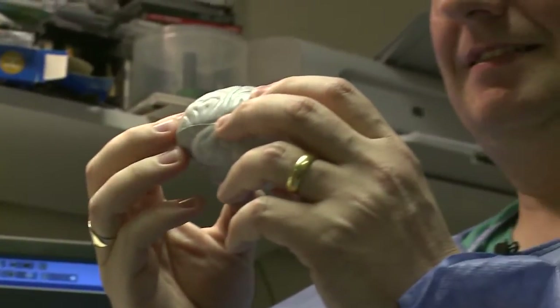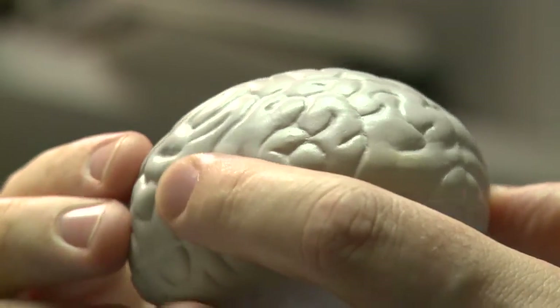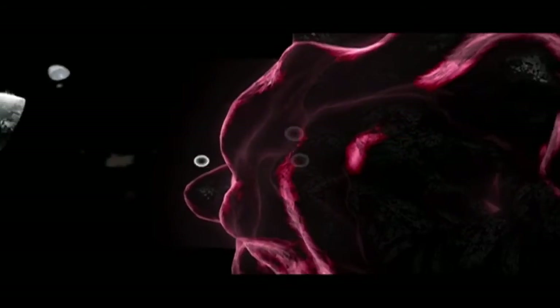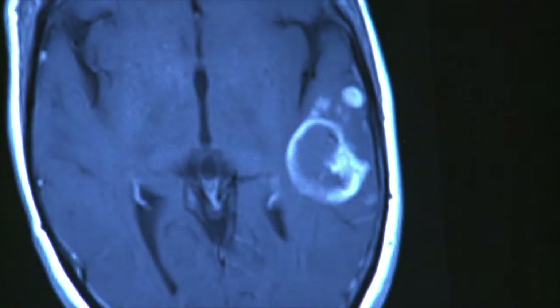Medical researchers are already looking at using nanoparticles to deliver drugs or to hunt down cancerous tumors. I'm a brain surgeon — it's my job to treat patients with brain tumors. What we would love is some sort of nanoparticle that gets taken up into these tumors and allows us to identify where the tumor cells are.